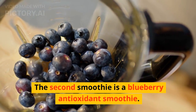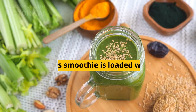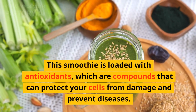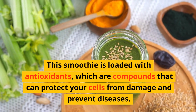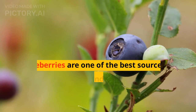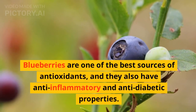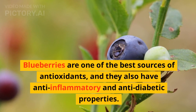The second smoothie is a blueberry antioxidant smoothie. This smoothie is loaded with antioxidants, which are compounds that can protect your cells from damage and prevent diseases. Blueberries are one of the best sources of antioxidants, and they also have anti-inflammatory and anti-diabetic properties.